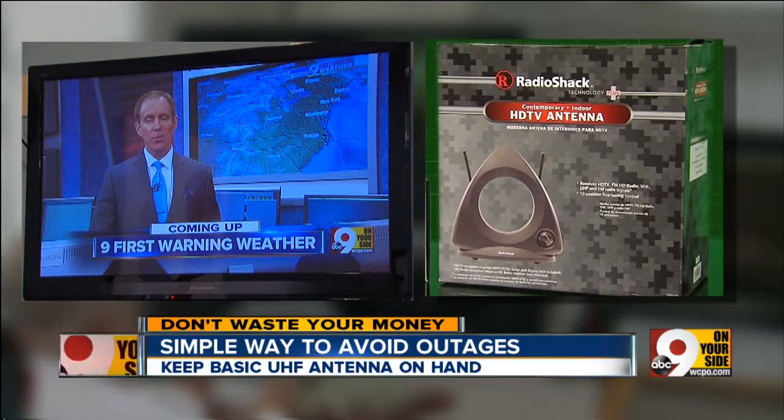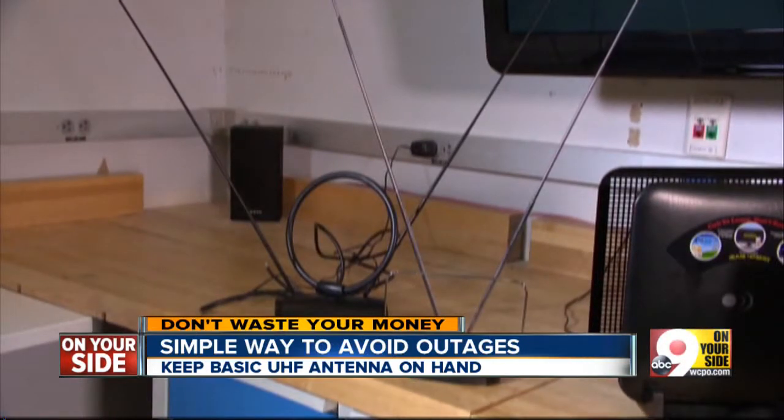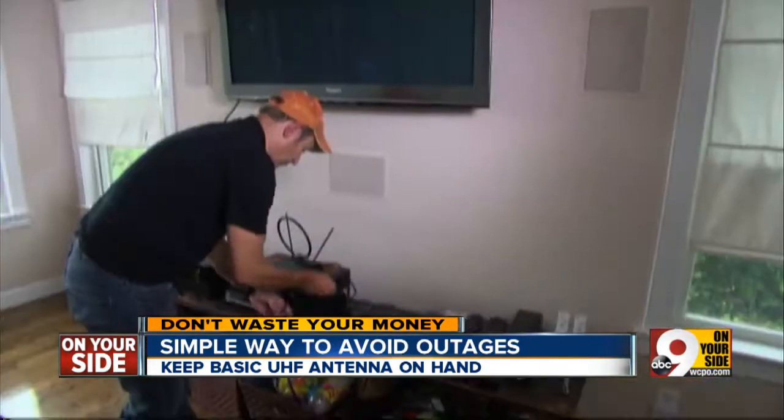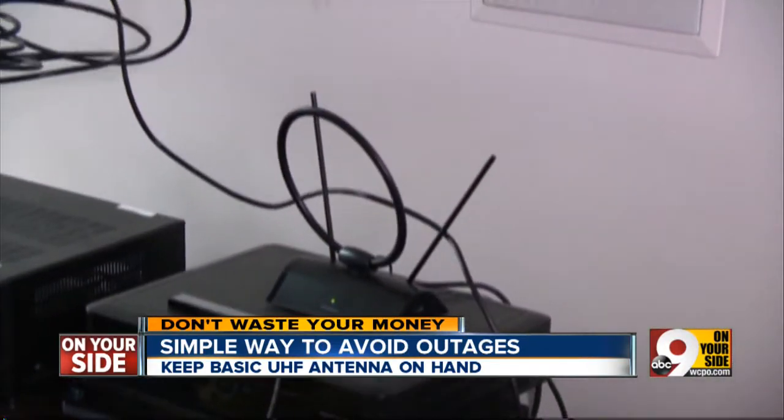You remember these from 20 years ago. They're sold at Best Buy, Radio Shack, even Walmart and Target. You can get a simple UHF antenna for 20 bucks, or you can get a fancier rooftop or window version for about $80.